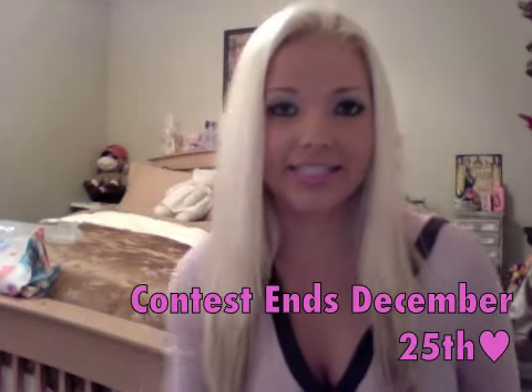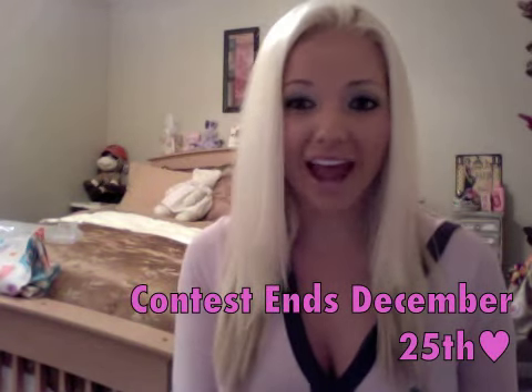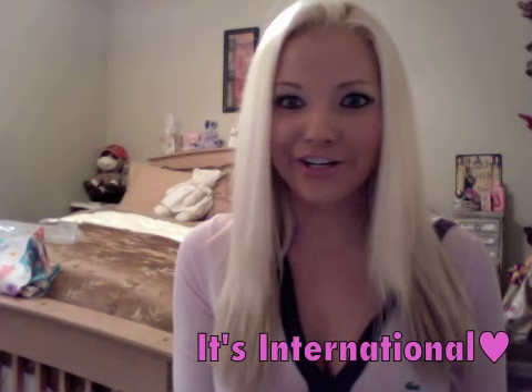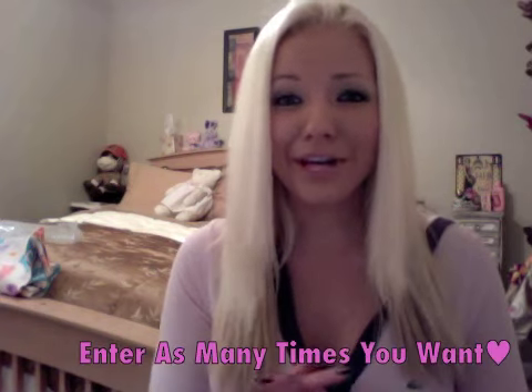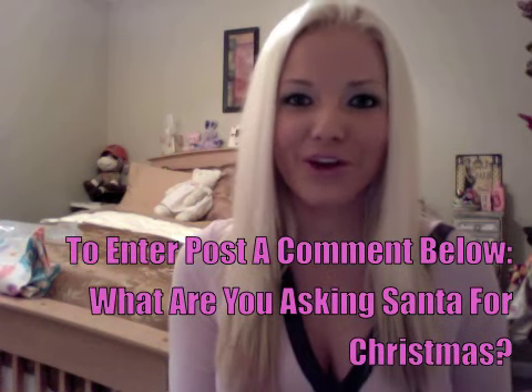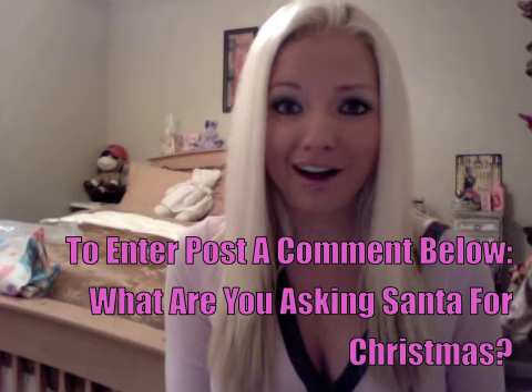The contest is going to end December 25th, which is Christmas, and I'll announce the winner. It is international, so anyone can enter. You can enter as many times as you want — keep in mind the more times you enter, the better your chances are at winning. Below the video, don't put a comment like 'Enter me' — I hate when I see those. Tell me what you want for Christmas from Santa.